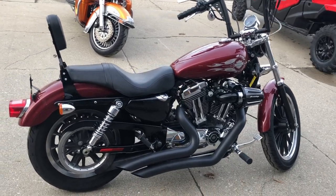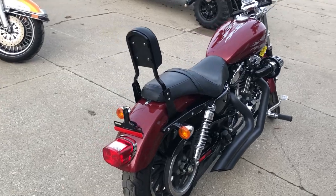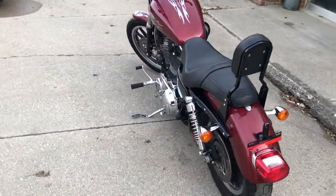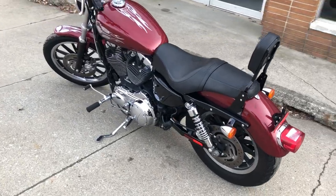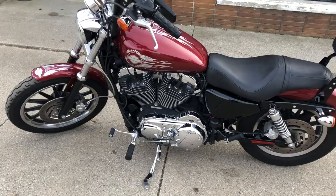Hey guys, thanks for checking out Approval Power Sports. What we got here is a used Harley-Davidson Sportster 1200L for sale with only 12,486 miles. It's a nice, clean Sportster with about $1,500 in extras.